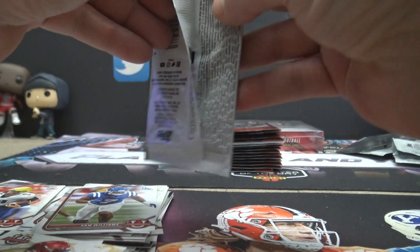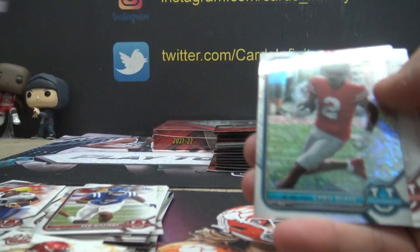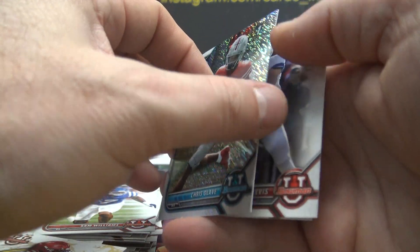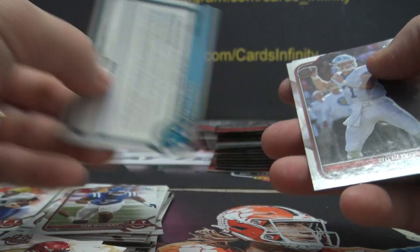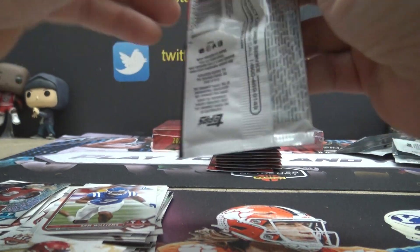Malik Cunningham — $0. Get one more, Brady Matt, and you get at least half. Chris Olave — that is his first shimmer, $4. If you get at least one more autograph, you'll get half.